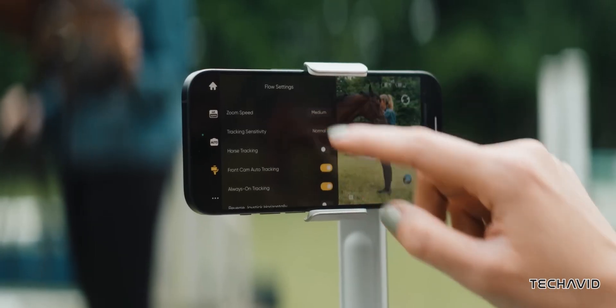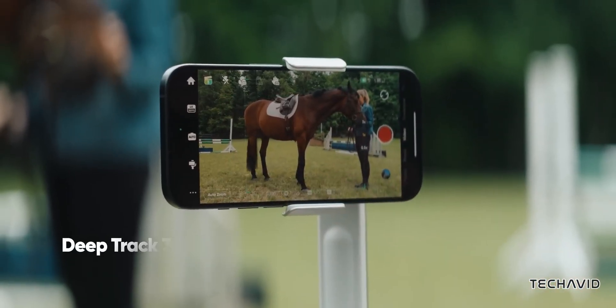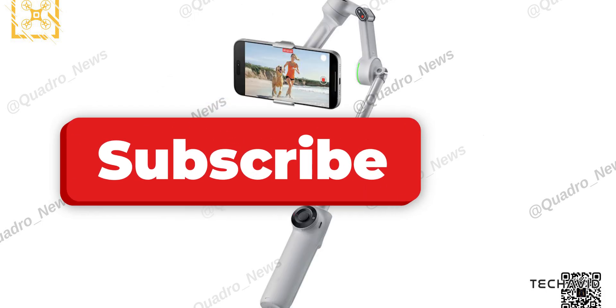Insta360 hasn't confirmed anything yet, so there's still some mystery surrounding this release. While it promises some notable upgrades, it's unclear how this fits into Insta360's broader lineup, or why it's being introduced so soon. Without the full picture, it's hard to say for sure.